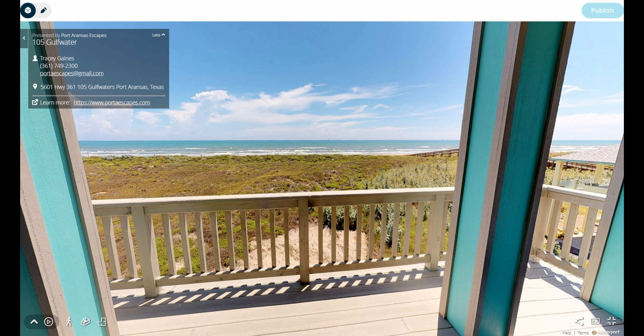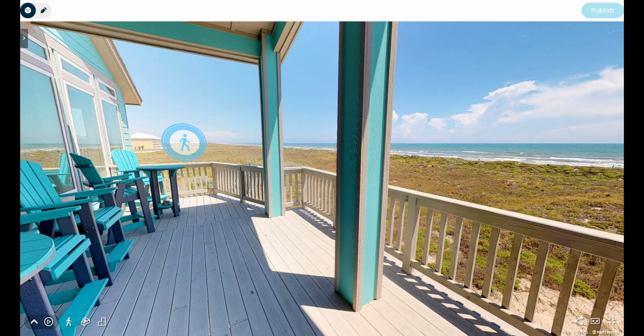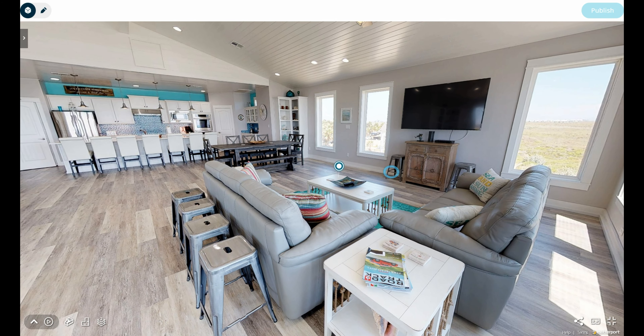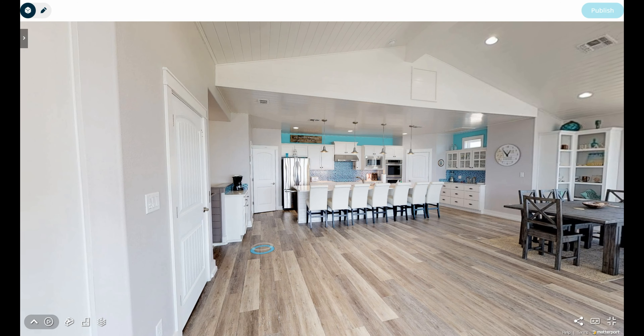There's also an information tab that gives all the information about you and the property. Going back into the tour, there are also little things called matter tags where we can post information as well. I have a matter tag down at the bottom to show you how we attach a link to the matter tag.